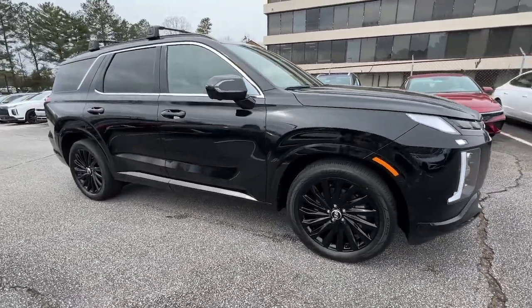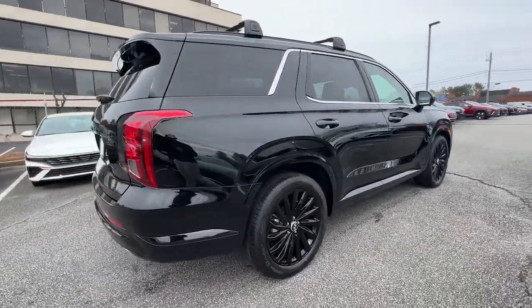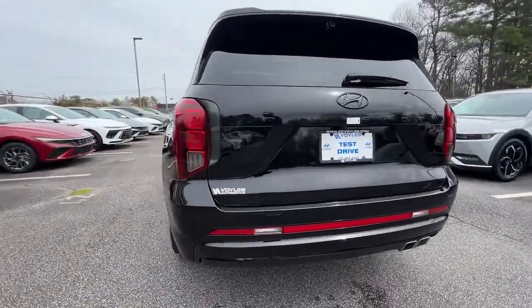Get into a car with value. 2024 Hyundai Palisade. Style, space, and performance are yours in this well-equipped Palisade.